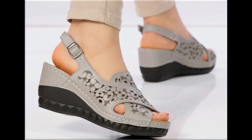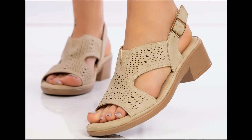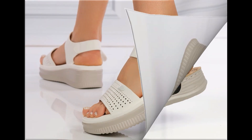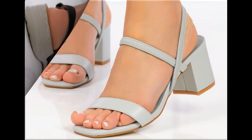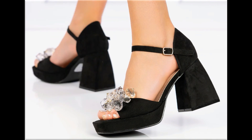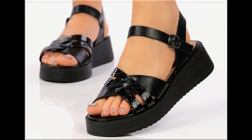Assalamu alaikum everyone, welcome back to my channel. Today in this video I am sharing beautiful, stunning, updated brand new designs of footwear — beautiful styles and the latest collection. You are watching all these designs which are introduced at this time. The colors are outstanding and it is a very eye-catching collection that you will love to see each and every pair.